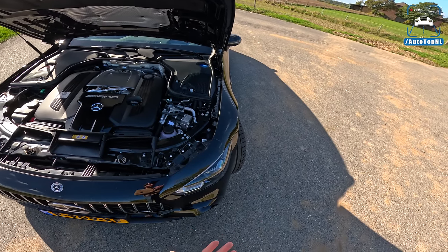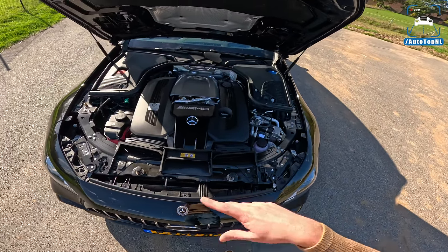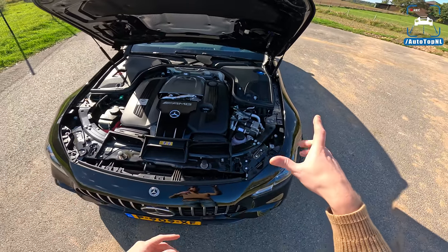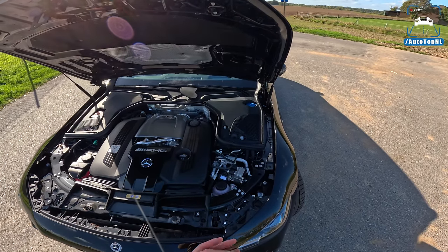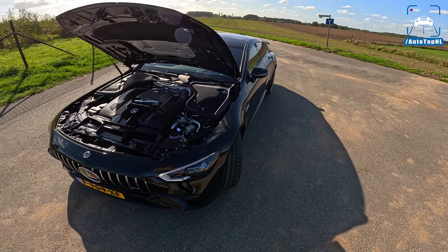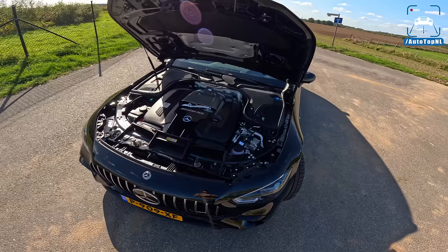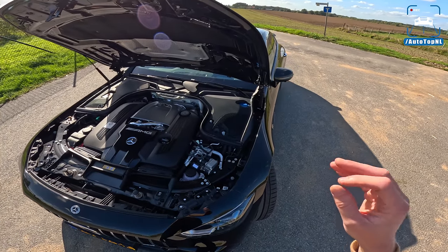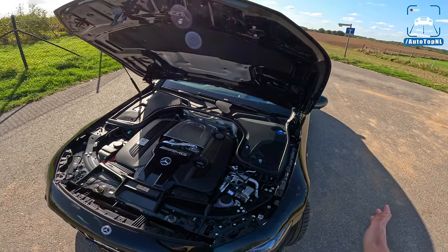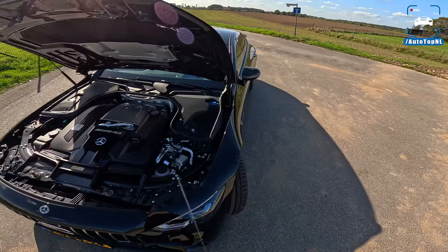In race mode the recuperation is most aggressive — it only delivers full battery power when you're on it. When you're just doing warm-up laps, the battery is regenerating so quickly through the brakes and from the engine that you always have that power available. It's a 6.1 kilowatt-hour battery with 204 horsepower and 320 Newton meters from the electric motor. Total: 843 horsepower and 1470 Newton meters — though it only delivers that 1470 for 10 seconds at full throttle. That is how this 2400-kilo car goes 0 to 100 in 2.9 seconds, which is just mental. Top speed is 316 km/h.